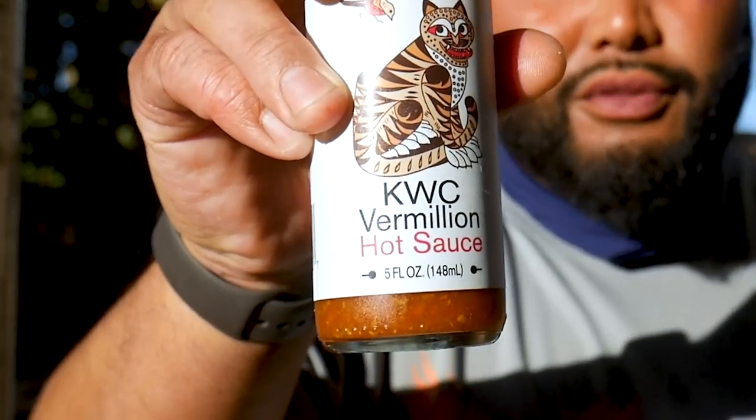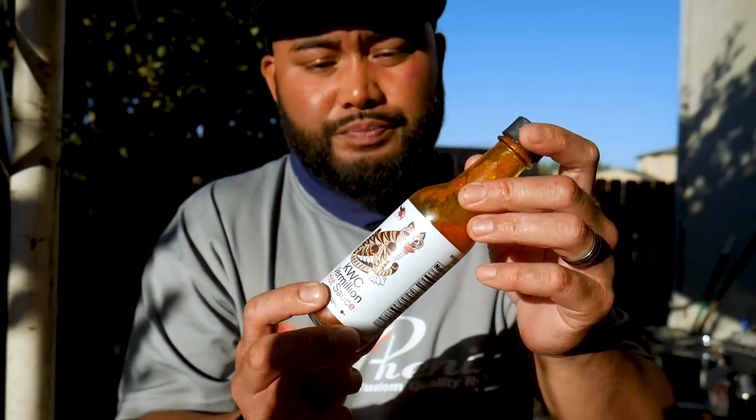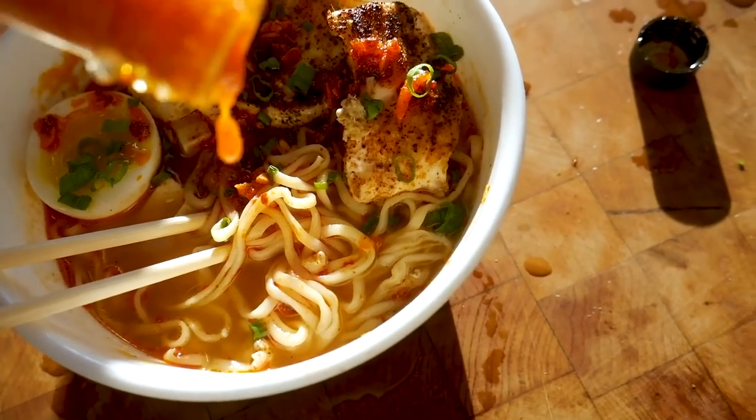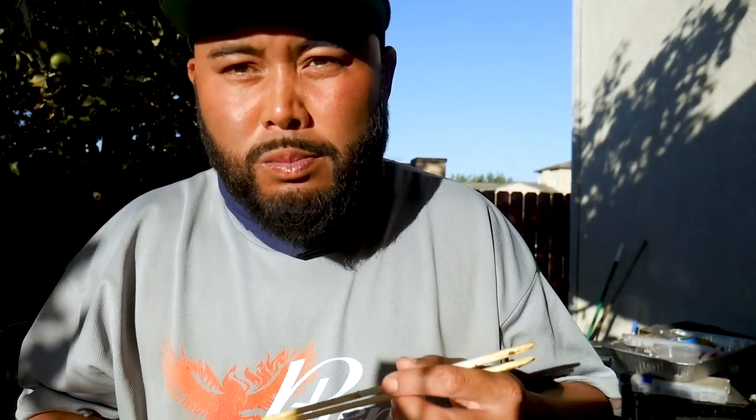I also wanted to give a shout out to KWC Vermilion hot sauce — it's all natural ingredients, no preservatives, so you do have to put it in the fridge after opening. Ingredients: red chili peppers in brine, chilis, vinegar, salt, distilled white vinegar, onion, canola oil, garlic, and sea salt — that's all that's in it. You have to shake it up because it separates. But it's a really, really good hot sauce. It's not just hot — it's got some depth to it. It's not that sour, but it's got that kick. With the oils, it's the kind that lingers. Definitely a quality hot sauce.